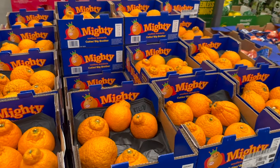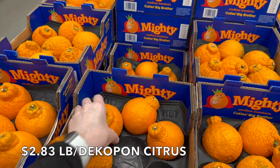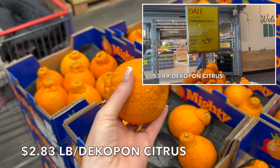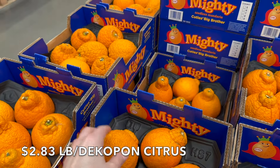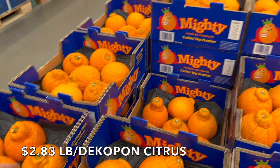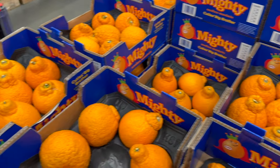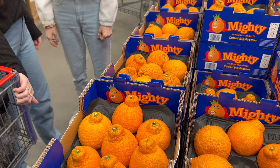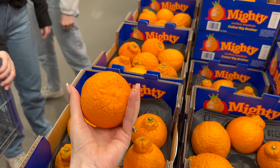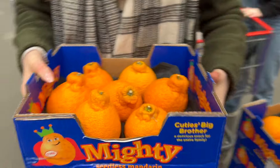They have Decopom mandarins here for $2.83 a pound, which is cheaper than Whole Foods, so we're going to get them here today. I have never seen them bring these in before, so I'm really excited. The box will be about $8.49. Julia and Thomas had oranges on the menu, so we're getting these. They're super sweet and absolutely delicious.